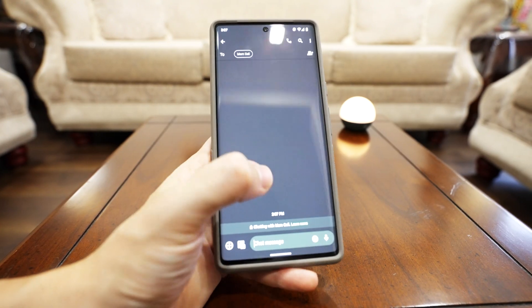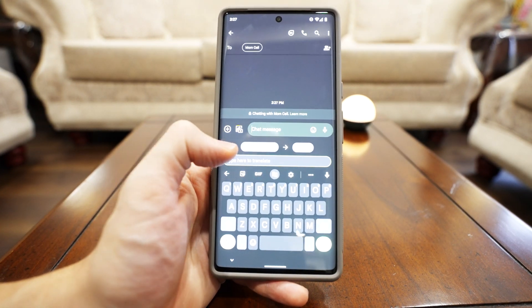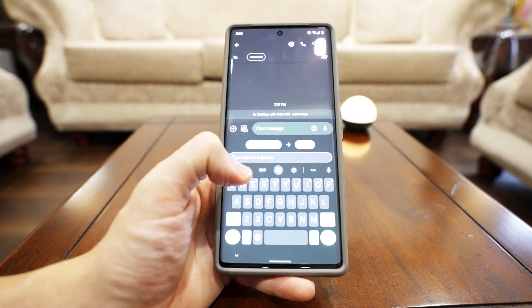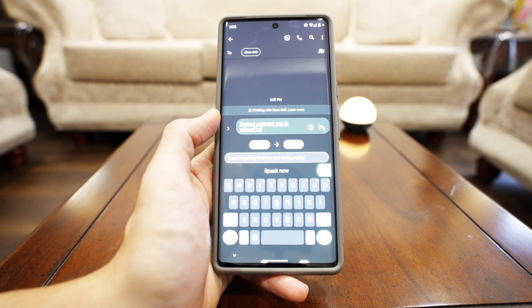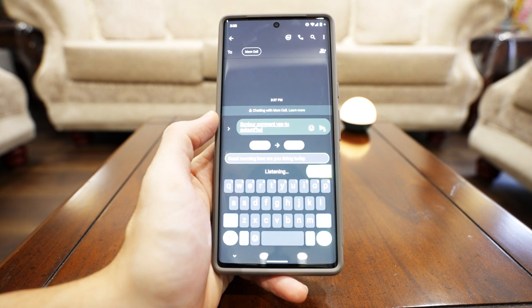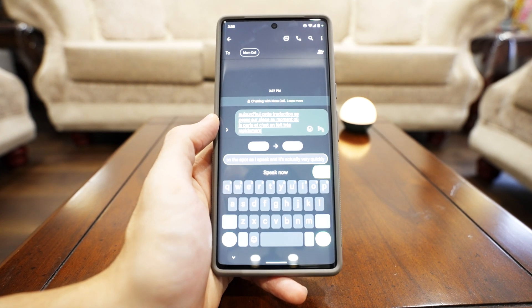Now let's take a look at the translation feature. If you have somebody messaging you in a different language, all you have to do is click translate and simply type your message, and Google will instantly translate it on the fly. Back in the day you'd have to copy and paste into Google Translate to understand what someone said, but now you don't have to do that anymore. You can just dictate what you want to say and the message translates in real time.